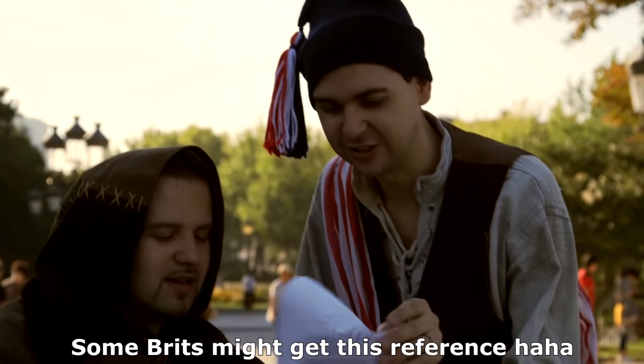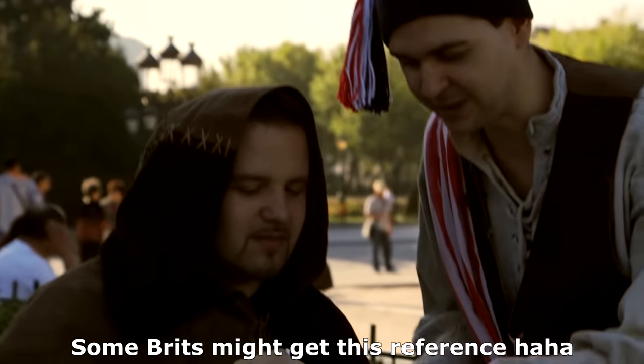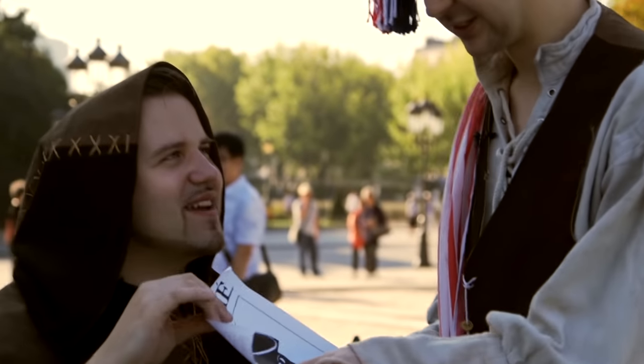Welcome back to the Combat Arms channel. Today's video we're checking out the French RAID unit. RAID stands for Recherche Assistance Intervention Dissuasion, which translates to search, assistance, intervention, and deterrence. So it's sort of like a police anti-terror or counter-terror unit.